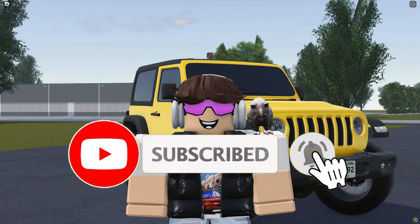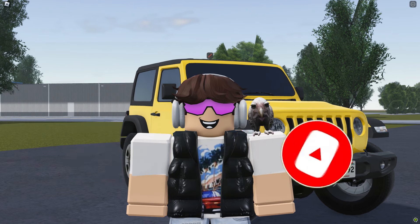Anyway, if you guys enjoyed the video, make sure you like the button and subscribe, and I'll see you all next time. Bye everyone.